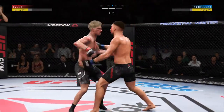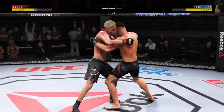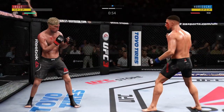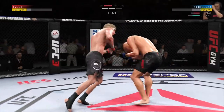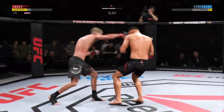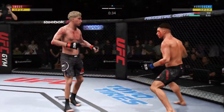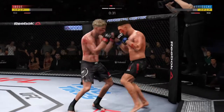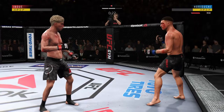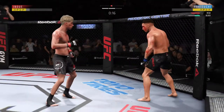Lands the jab. Double underhooks — we'll see what he can do with them. Landing. Look at that jab, nice. Joey seems to have his opponent's timing down — he's tagging him, he's got him hurt here. Big shots. 30 seconds to go. 20 seconds left.